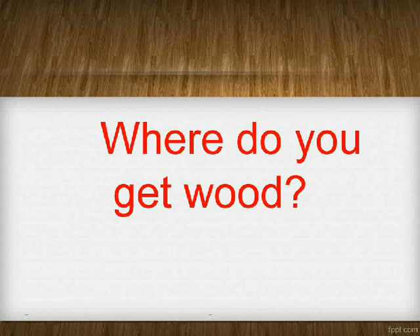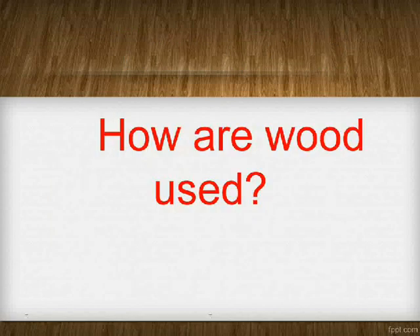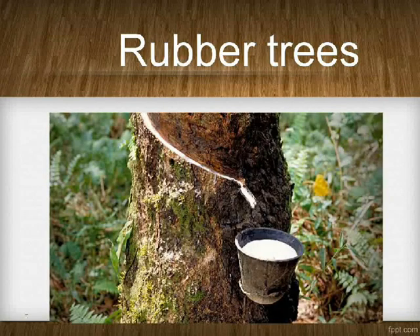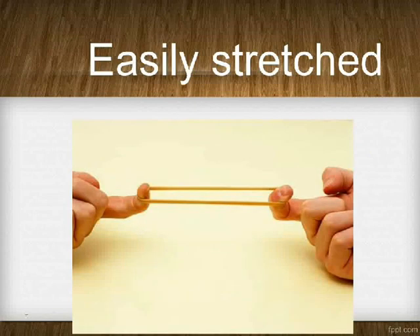Where do you get wood? Trees — teak. How is wood used? Furniture. Where do you get rubber? Rubber trees. How is rubber? Easily stretched.